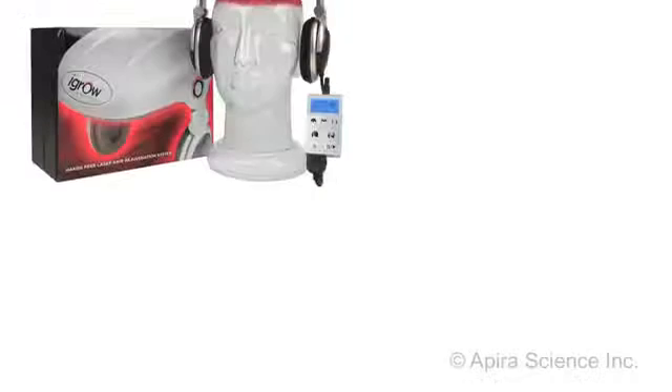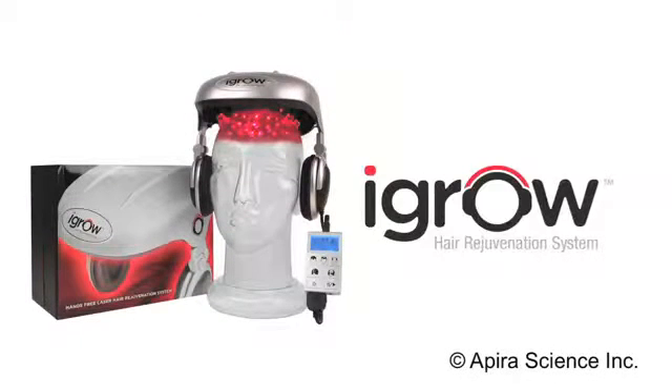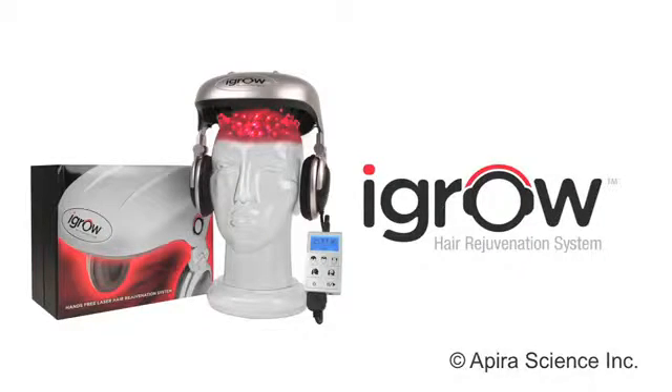Except a future with dull, lifeless, thinning hair. So don't wait until it's too late — get the iGrow today and start getting thick, healthy, rejuvenated hair.